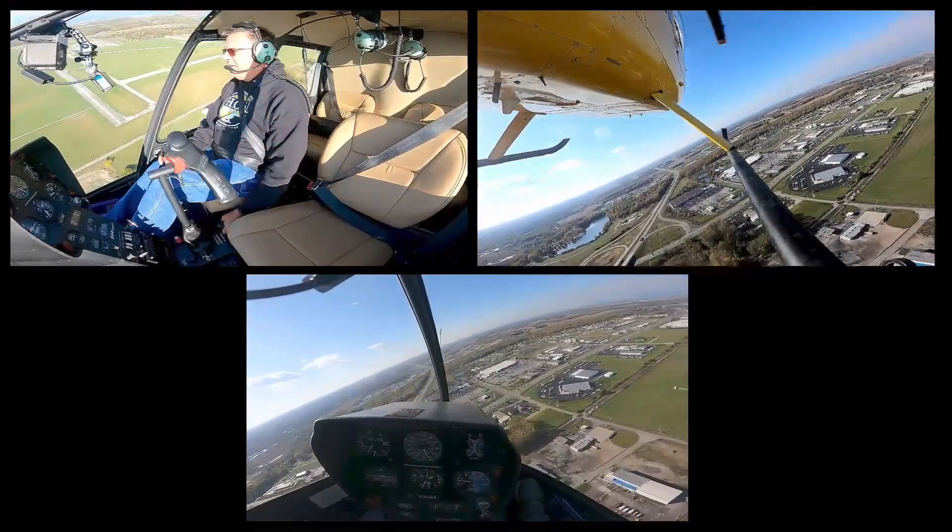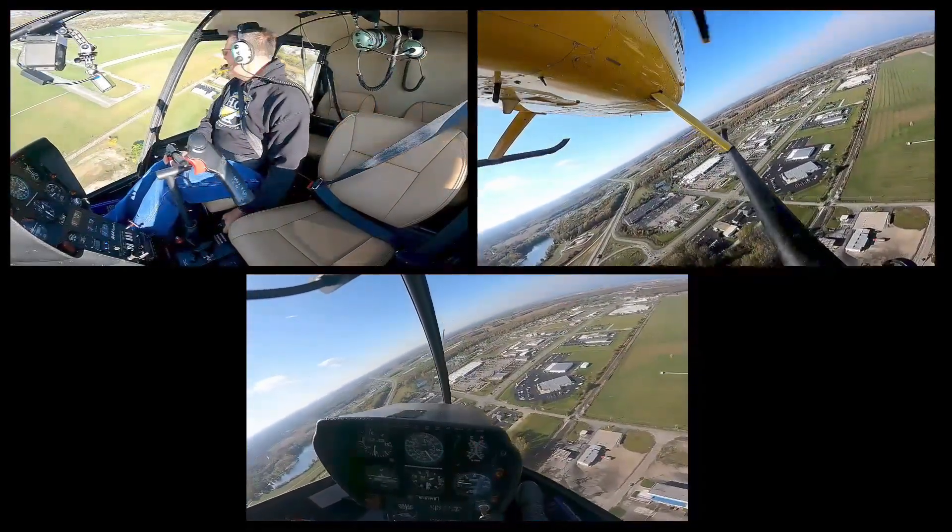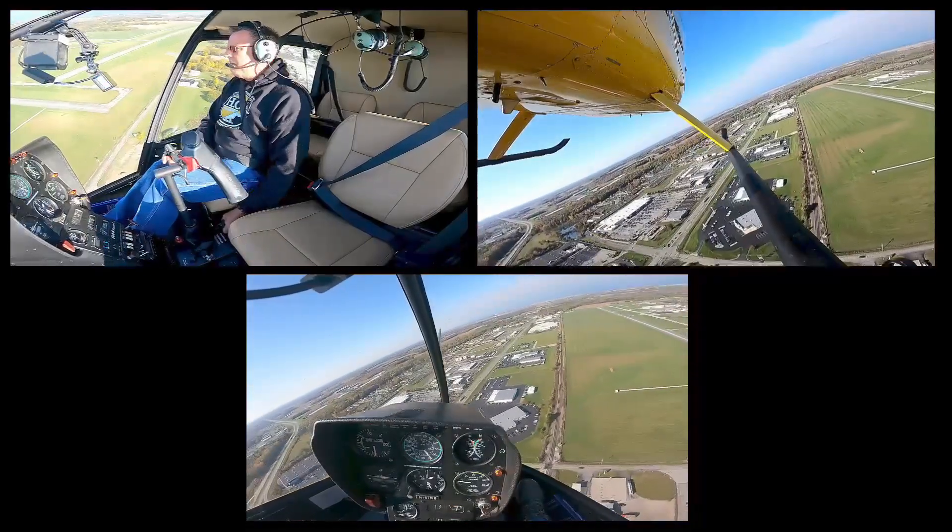Looking outside of my spot, back inside. I'm going to raise a hair of collective. Got my 70, looking good. Looking outside, looking inside. RPM's beautiful.